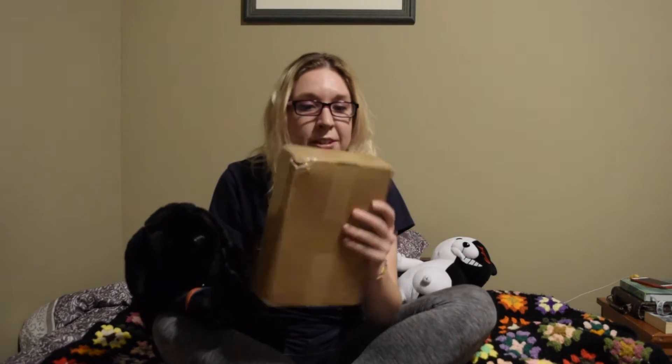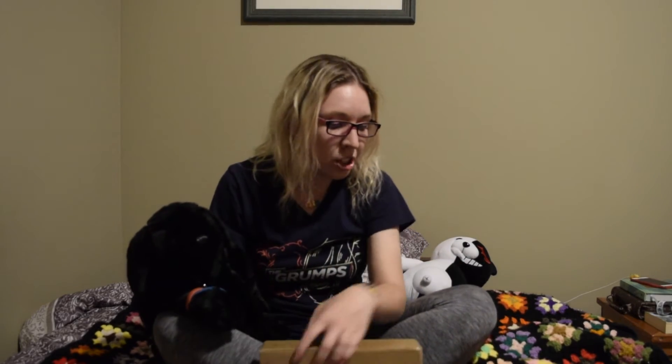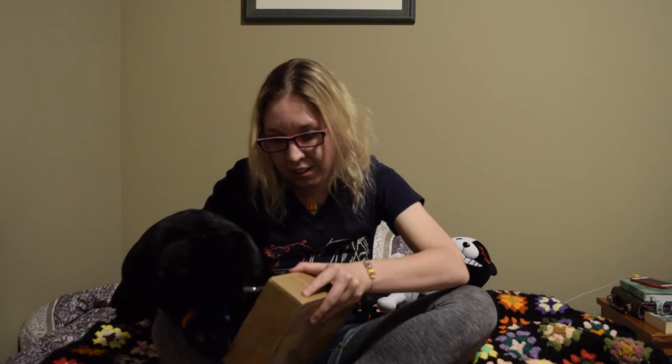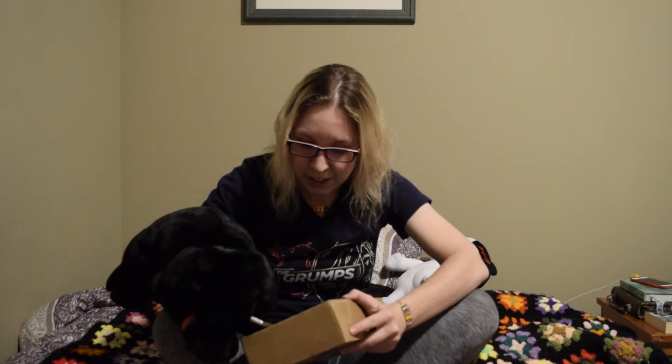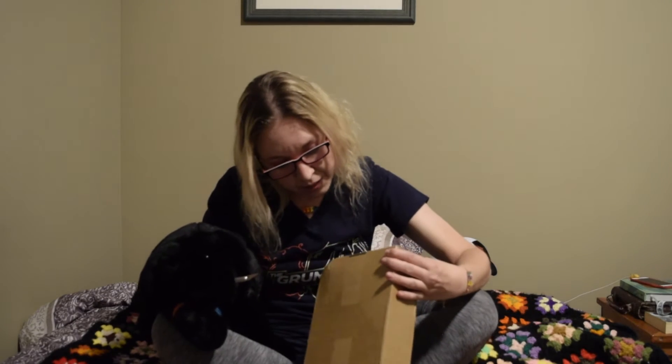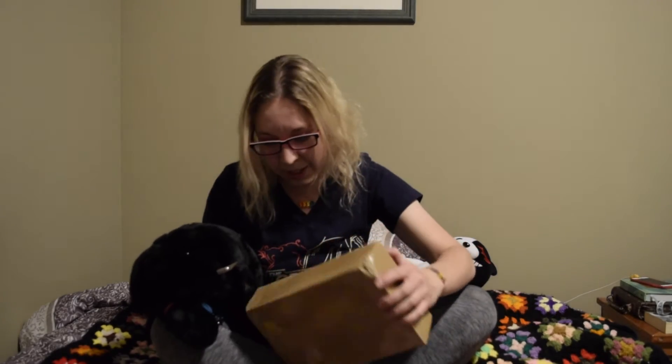So without further ado, this box is very taped up. Chester, would you like to do the honors and cut the tape? Let's see — it looks like we need to start here on that line. Go ahead and slice the tape there. It does look like it's been through some things because the corner is pretty bashed up here, so we know this box has seen some things.